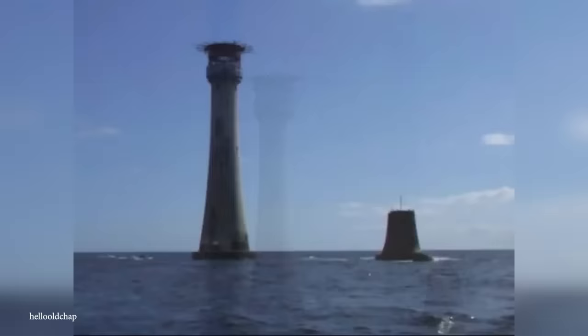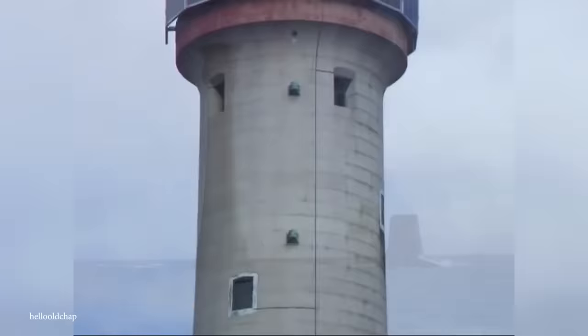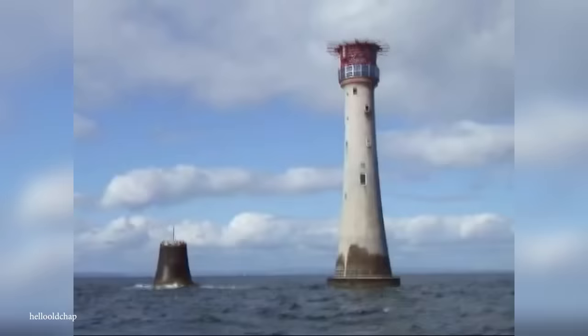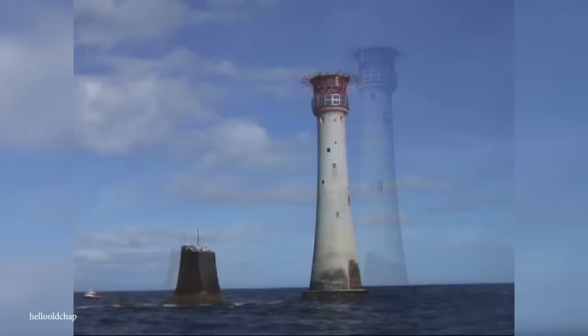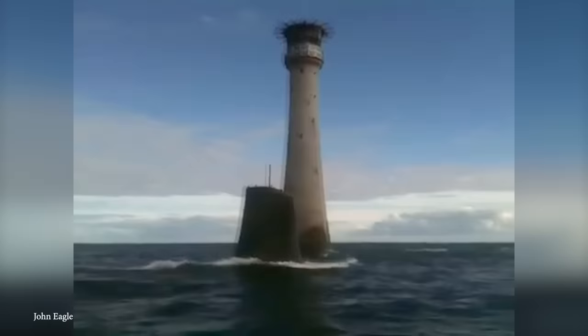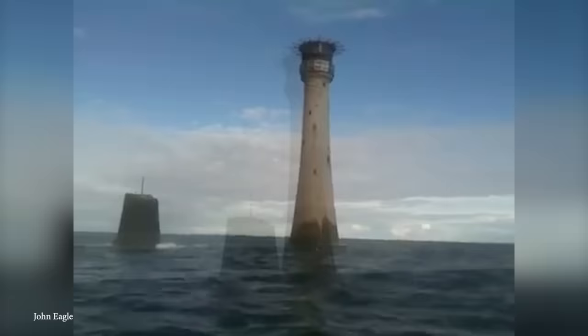But why is the Eddystone Lighthouse so far from the shore? As it turns out, the reef in that area can peek its head above the waters of the Sound during low tide, making it incredibly dangerous for passing ships — especially since this area gets so much traffic. Despite how dangerous it may be, the lighthouse has been rebuilt four times since its inception, proving just how important that landmark is.